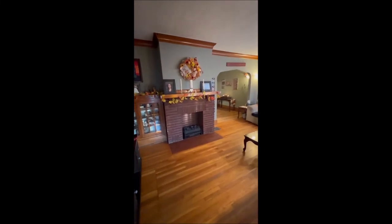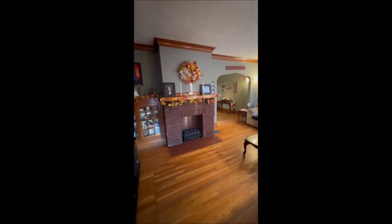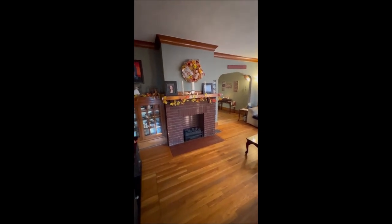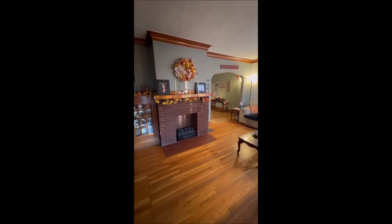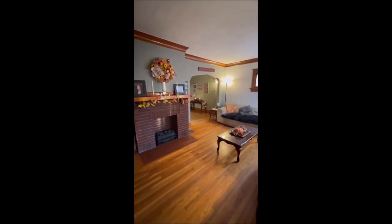We have taken a tour of the entire house. Again, we are here at 42 Clea Avenue — three bedroom, one bath house with the garage, the carport, gorgeous backyard for entertaining with the deck, and a partially finished basement. Thank you for taking our tour today and have a great day.